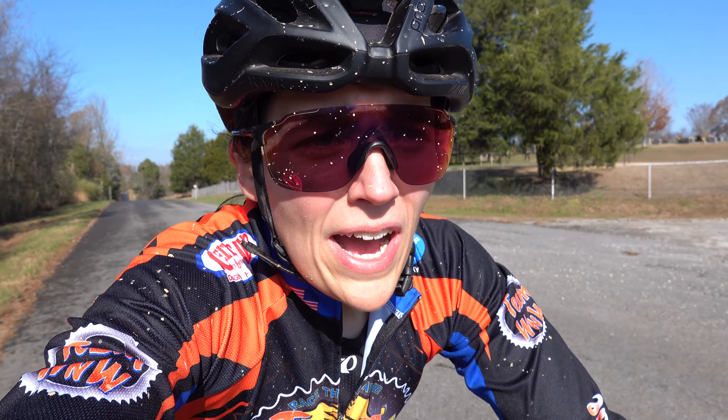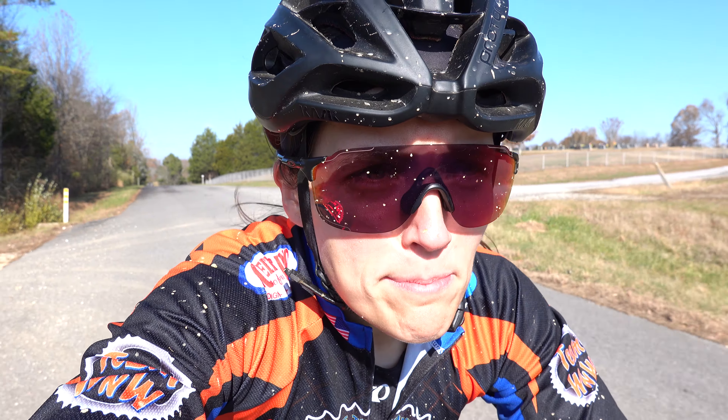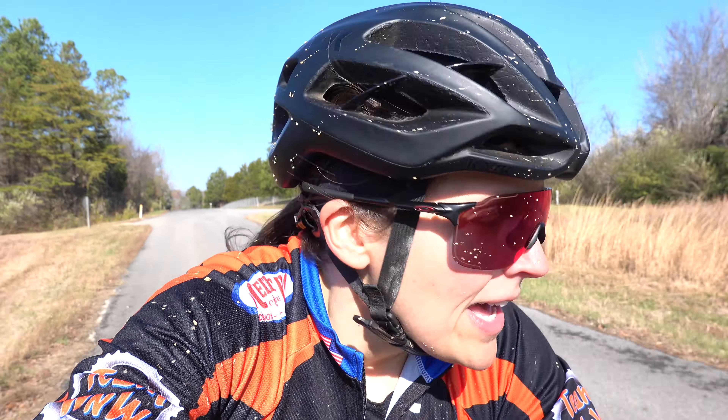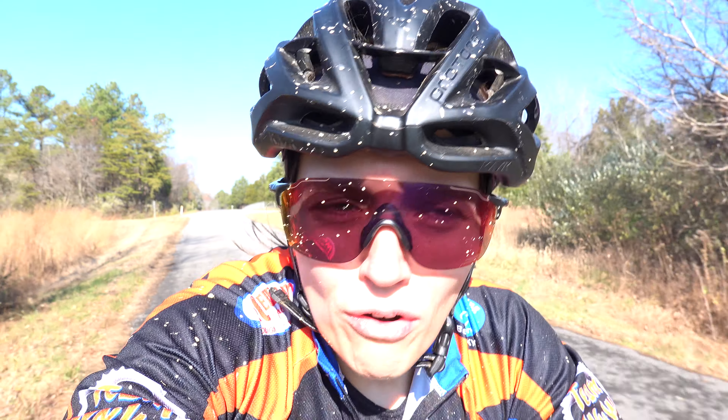I didn't mention that this route is actually part of a bigger course that we design when training for Leadville. There's actually about six miles of paved road in the middle of this gravel route.